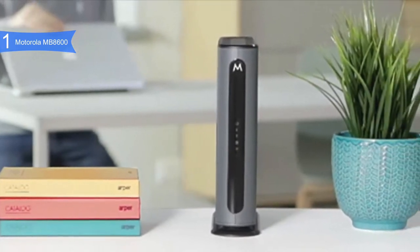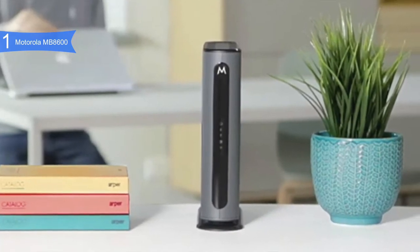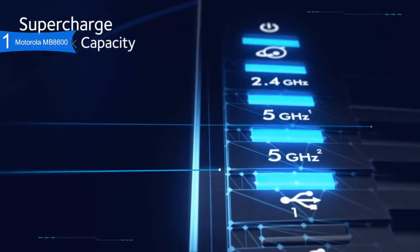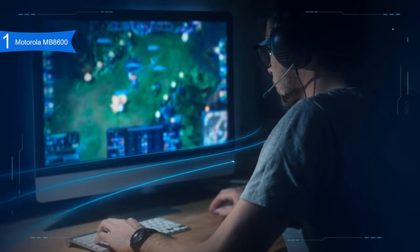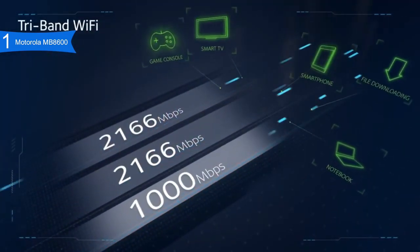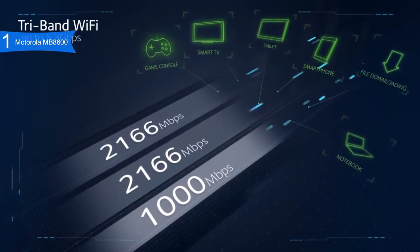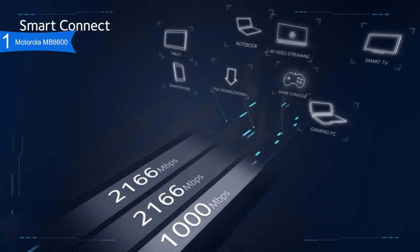Inside the case, it has a Broadcom chipset, 512 MB of RAM, and 128 MB of NAND storage memory. It is also compatible with Comcast Xfinity, Cox, Grande Communications, Cable One, and more. Although it uses the Motorola name, the MB8600 was in fact manufactured by Zoom, a highly regarded networking company. But the Motorola name attracts many customers since it is a more trusted brand.